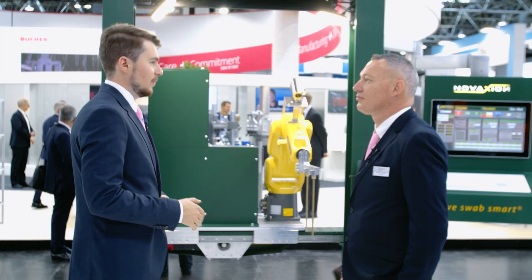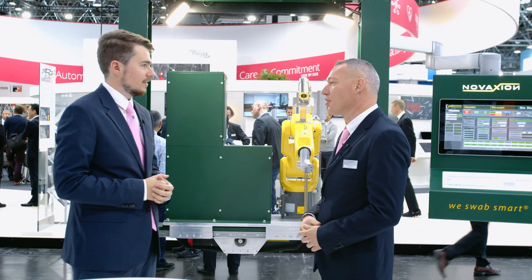Now it's time to take a closer look at this robot, and to help us I would love to welcome Mathieu Domini, who is the Technical Director at Novakxion and knows everything about these robots. Hi Mathieu. So I am the Technical Director of Novakxion, in charge of all the technical studies and the robot integration on the IS machine.